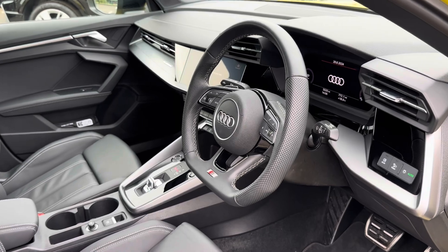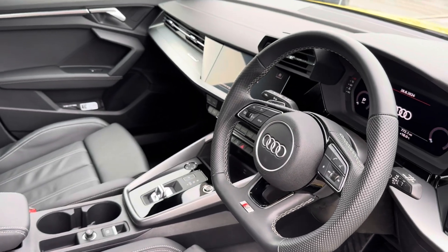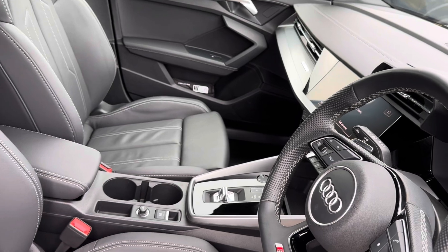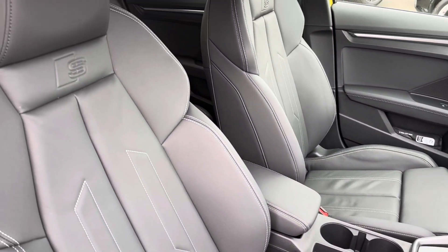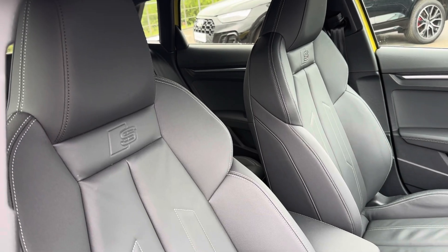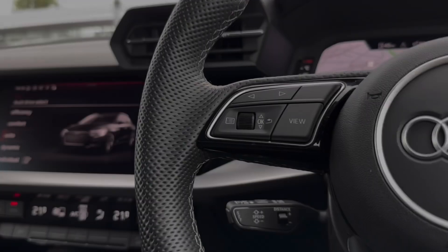The front houses a flat-bottomed multifunctional steering wheel for added style and convenience, with access to the Audi virtual cockpit and a central touch display screen. You also have modernised leather trim with S embroidered badging.